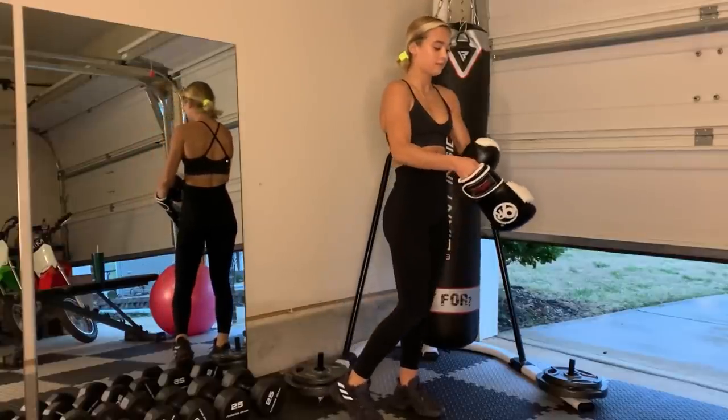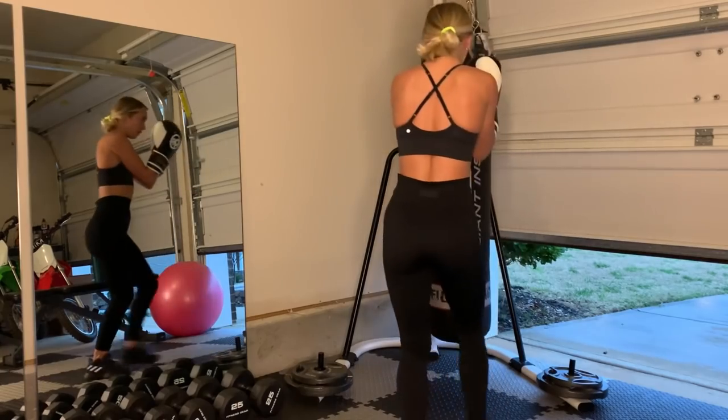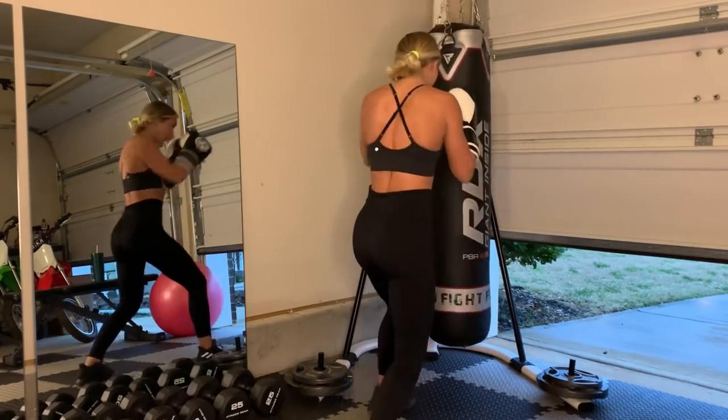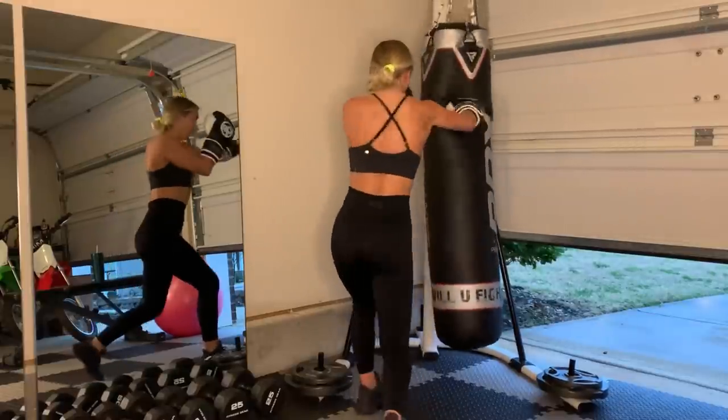I really love using this boxing punching bag. Boxing and really working your arms and your core helps me as an athlete in the race car. Overall, it gets my heart rate going, it helps my endurance, it's fun and enjoyable, and it gets you out of breath really fast.